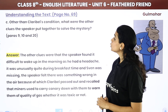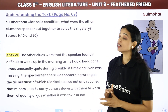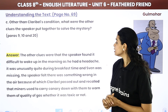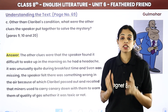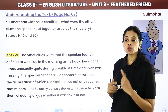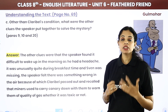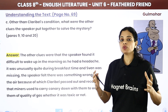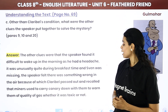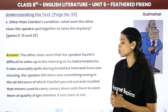Question: Other than Claribel's condition, what were the other clues the speaker put together to solve the mystery? The other clues were: the speaker found it difficult to wake up in the morning with a headache; it was unusually quiet during breakfast time and Sven was missing, as if everybody was feeling the same. The speaker felt something was wrong with the air because of which Claribel passed out, and recalled that miners used to carry canaries down with them to warn of toxic or poisonous gas.